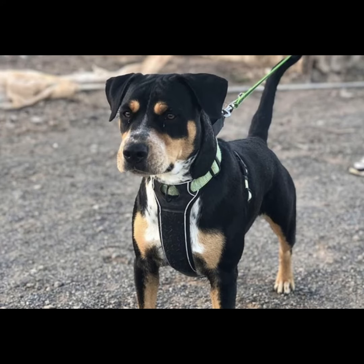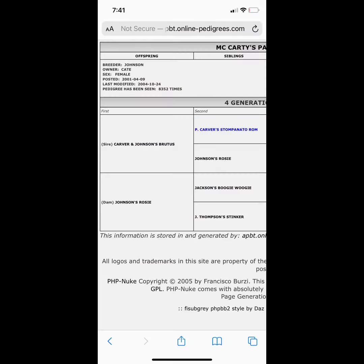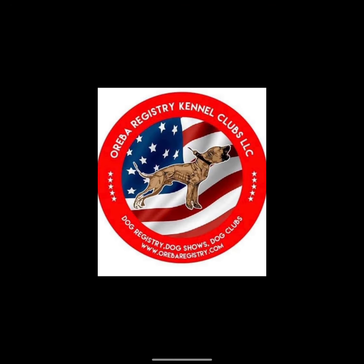This is a Blue Heeler cattle dog mix, not a pit bull. This is Maurice Carver, a known liar. Stampanato is not a pit bull. Johnson American Bulldogs are not pit bulls. Old Southern Whites, bully breed mixes — not pit bulls. American Bandog mix, not a pit bull. Thank y'all for watching another episode of Everything is Not a Pit Bull.